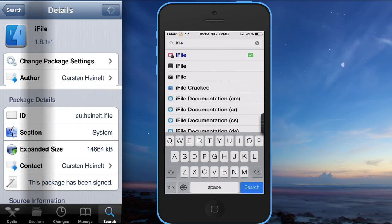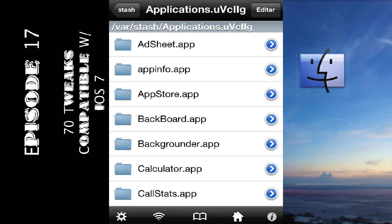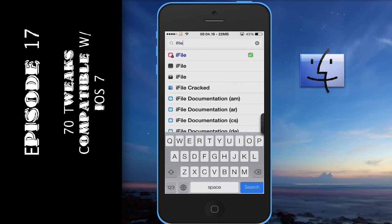Next on the list is iFile. This is a really good tweak — it allows you to dig deep inside your iDevice and navigate any files, manipulate them, copy, paste, drag them to another location, whatever it may be. Really great for managing your iDevice.